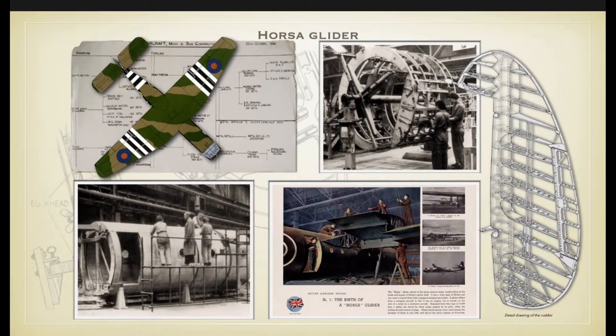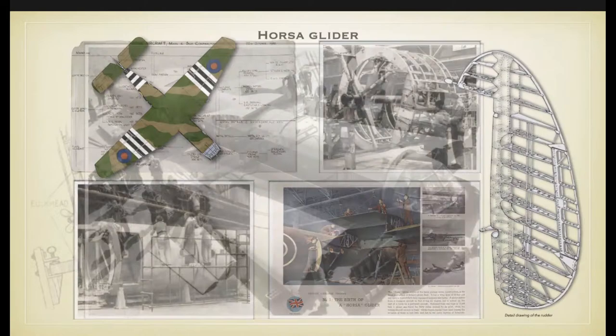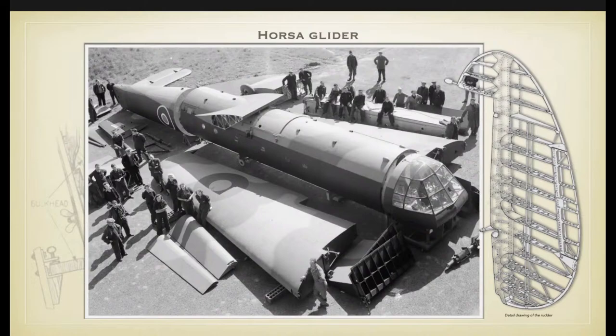The construction of the Horsa ultimately involved no less than 28 main and subcomponent manufacturing firms spread across England. The main fuselage was built in three main sections — front, middle, and rear — by six different companies. The wings, ailerons, and massive landing flaps were constructed similarly, as were the tail section, landing gear, and other main parts, with many women involved in building the Horsa. All parts were brought together at the Special Assembly Facility of the Royal Air Force, where separate components were assembled into the final product.